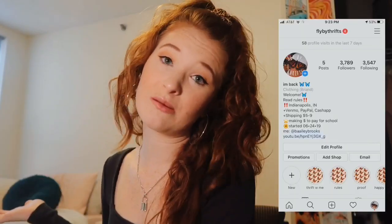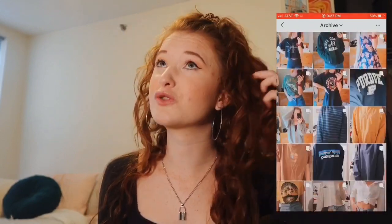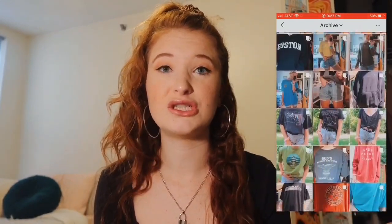Hey guys, it's Bailey. Welcome or welcome back to my YouTube channel. Today's video is a tips and tricks video on how I sell clothes on Instagram. I have an Instagram account where I resell thrifted items or just items from my closet. Last summer, I was able to make enough money to buy myself a laptop for school. I didn't have a job — I literally just sold clothes on Instagram. The username is flybythrifts if you want to go check it out, which means I made over a thousand dollars. So today I hope I can show you how you guys can also do that.